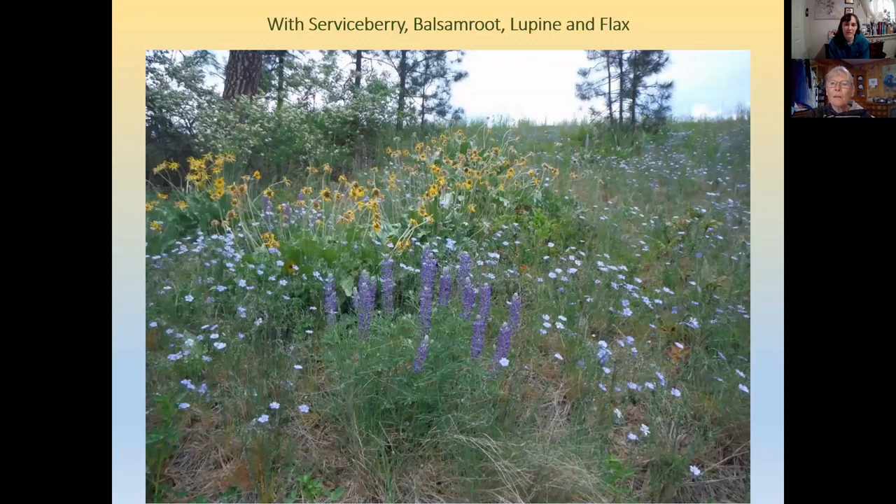Snowberry is common under pines and can cover large areas because it spreads by rhizomes, making it a very useful plant to hold steep banks. It's quite widely adapted — you can see it out in the sagebrush steppe as well as in the forest and in the open. It has a wide ecological amplitude, meaning it grows in a lot of different situations, and yes, it tolerates sun as well as dappled shade.